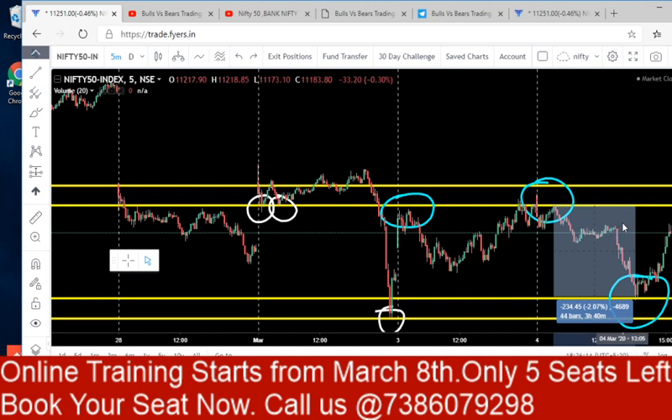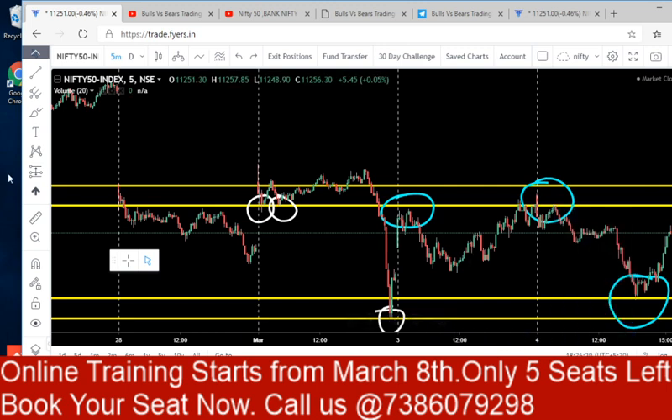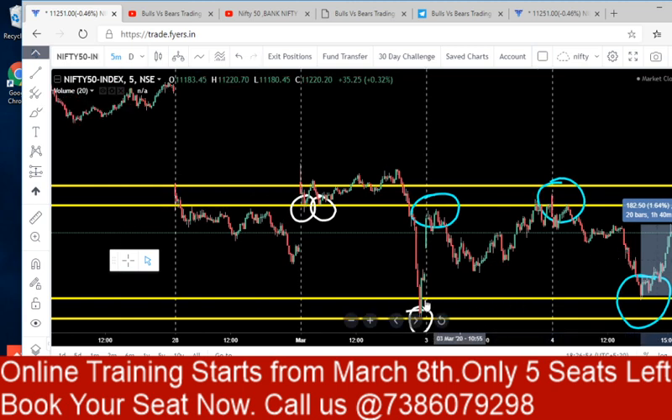Looking at the time taken: the market moved 40 points — from 11,280 to 11,320 — taking around 3 hours 40 minutes on the downside, and from another area it took around 2 hours 50 minutes to fall. But when the uptrend started, it simply went 200 points up in just 1 hour 30 to 40 minutes. A 200-point up move in 1 hour 40 minutes versus a 200-point down move in 3 hours — you can see the market is still bullish.